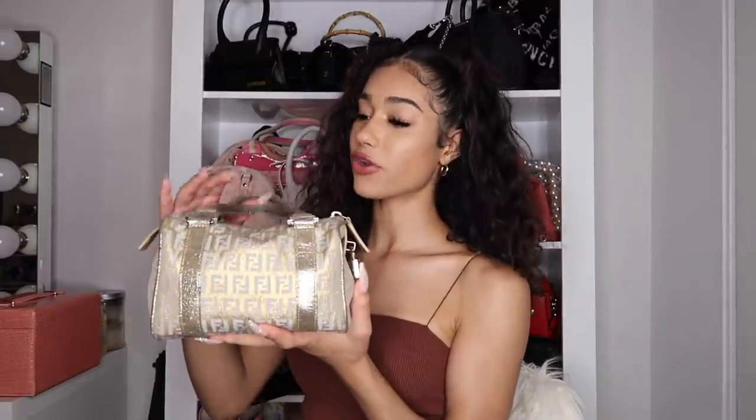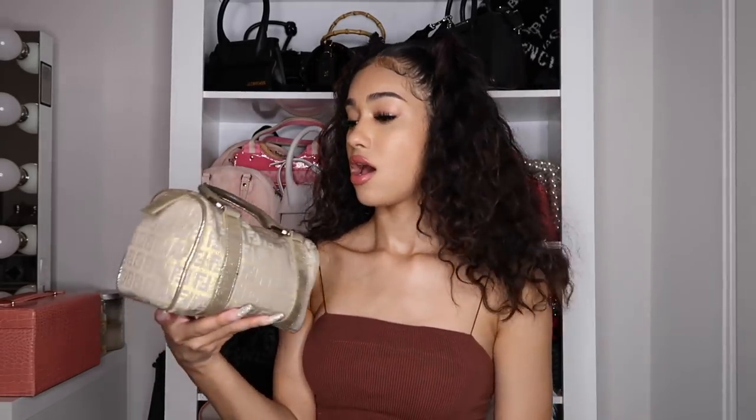I'm into mini bags — I don't like carrying a huge bag because I go a million places. This is little but it carries a lot; I have it packed. I love the little locket detail. I don't really have any other Fendi items except a Fendi vest. It surprisingly matches with a lot — this is my everyday bag.